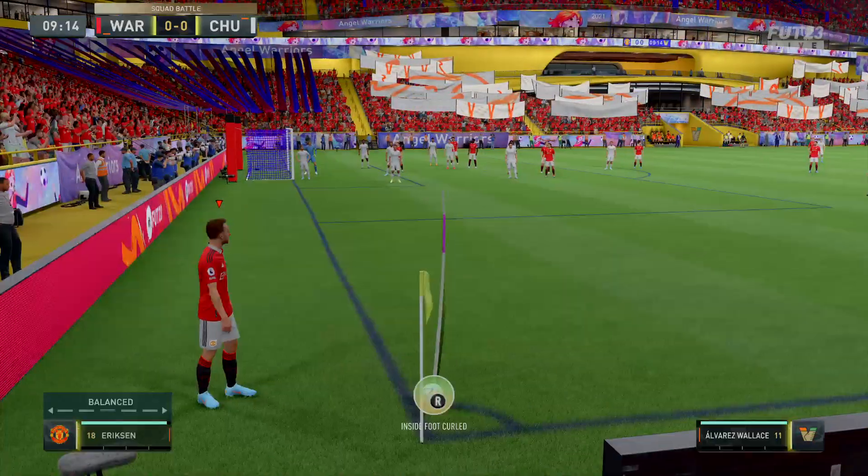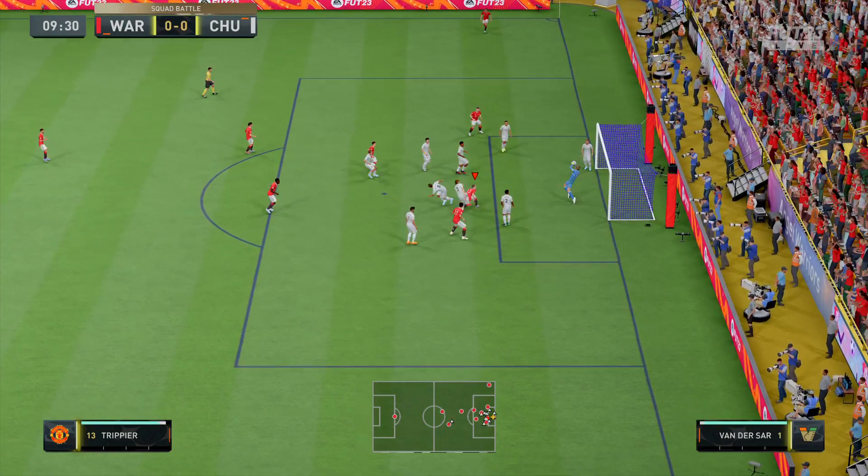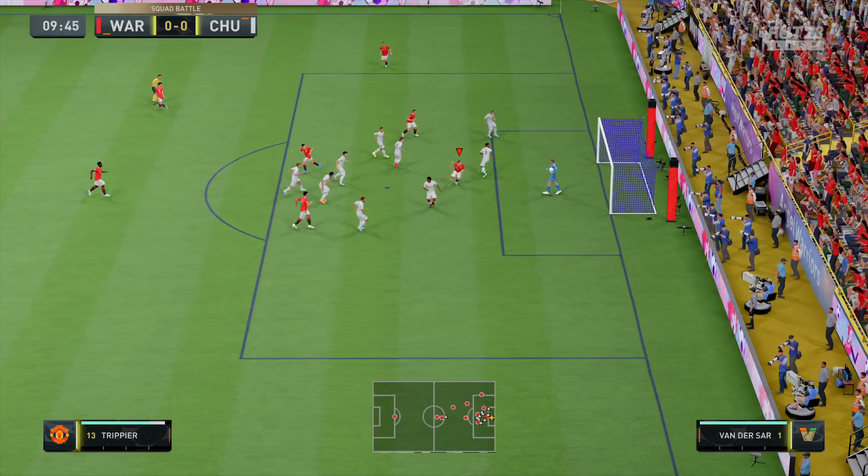But the goalkeeper was up to the task. The corner right on the back of the last one — it smacks into the gloves of the goalkeeper.